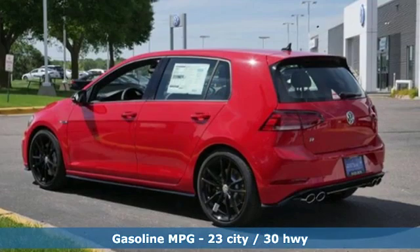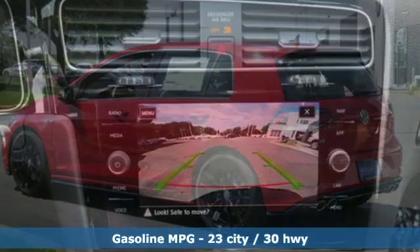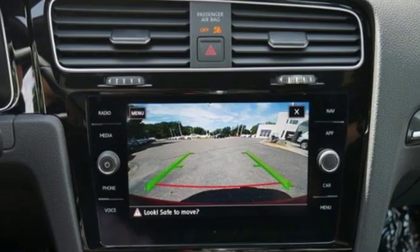Intercooled turbo inline four-cylinder engine, sport suspension, engine auto stop-start feature, aluminum wheels, streaming audio.